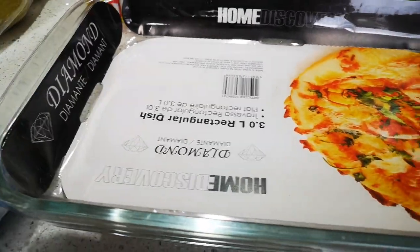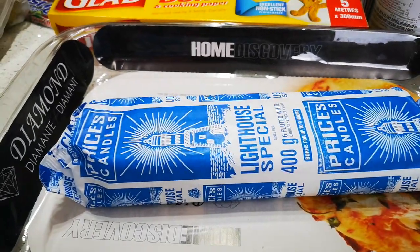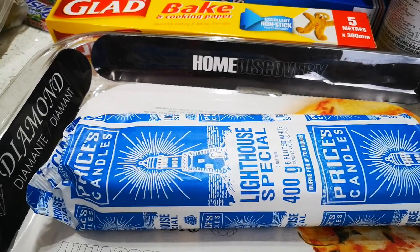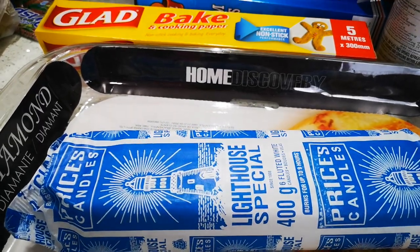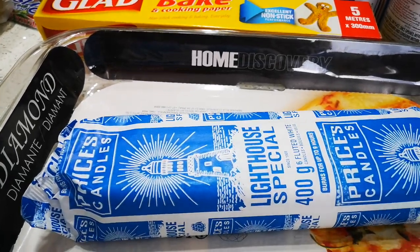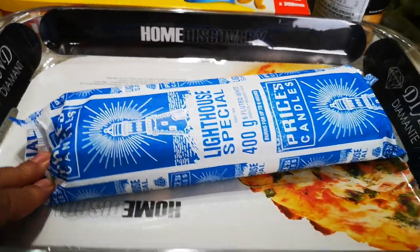It's load shedding, and for those viewers that are not from South Africa — load shedding is where they shed the load. It's when the electricity goes off for maybe an hour or two hours all over the city or country. So I got some candles for that.